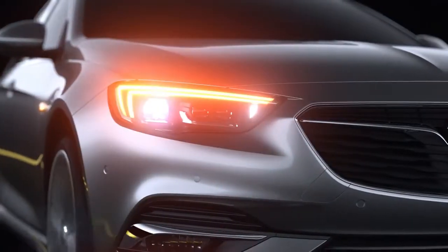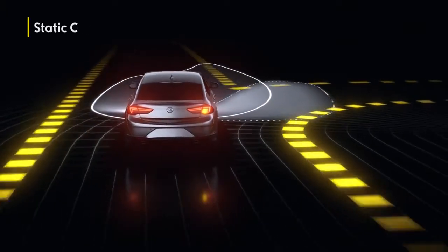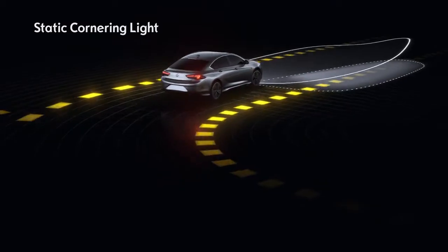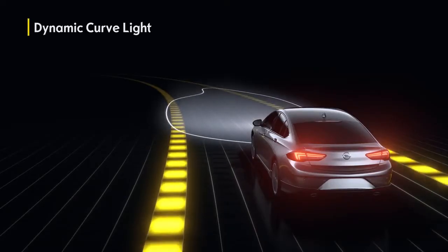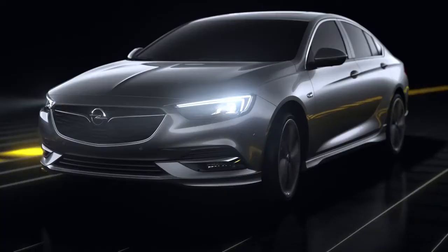Fully secure, when you indicate, an additional light is switched on that broadens your field of vision. When the system recognizes changes in the steering wheel angle, an additional light flashes.